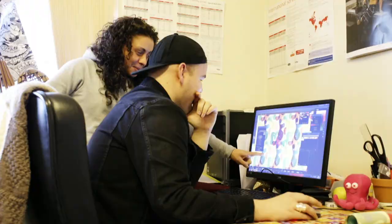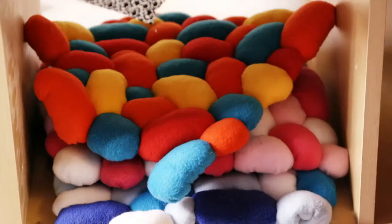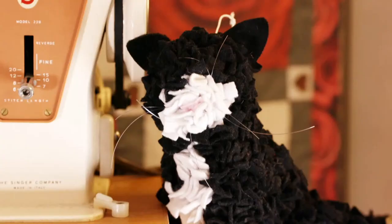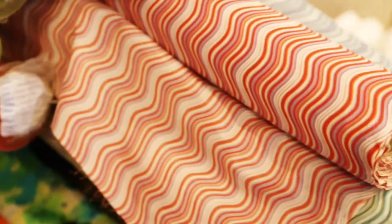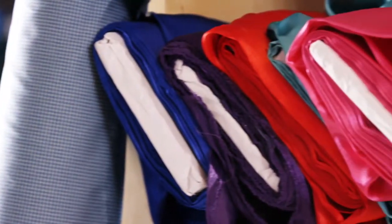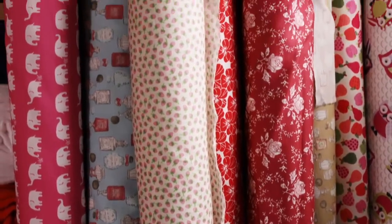I'm Hayley from Craft Yourself Silly and we're really excited to still be working with you guys here on Echanda. We were there from the very beginning and we're still bringing you lots of really exciting soft crafts. We design and manufacture all of our kits and all of our fabrics here in the UK. Whether you're an experienced sewer or just starting out, join us — there's tips and fabrics for everybody. Make sure you don't miss our shows and come and craft yourself silly on Echanda.